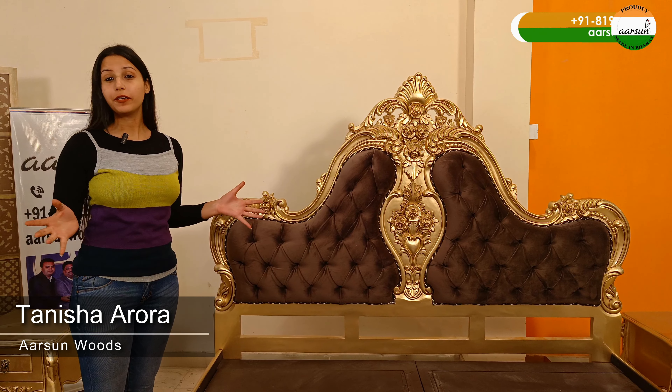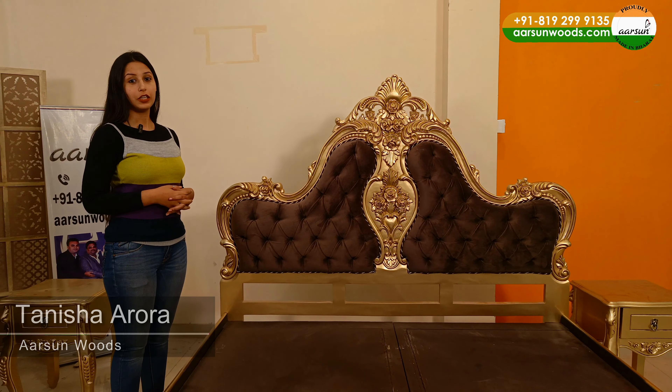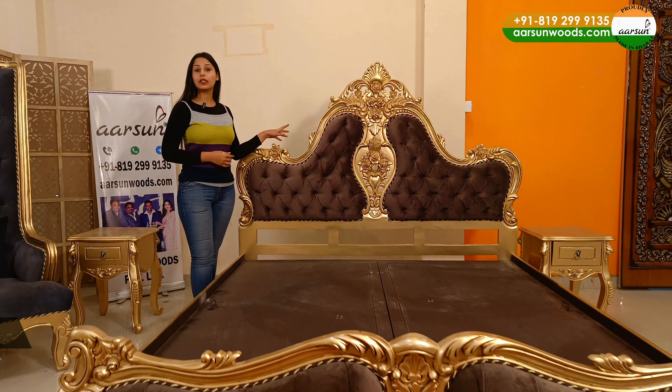Hello, this is Tanisha Rora. I welcome you to Arts & Woods once again. Today, I am going to show you a king-size bed.